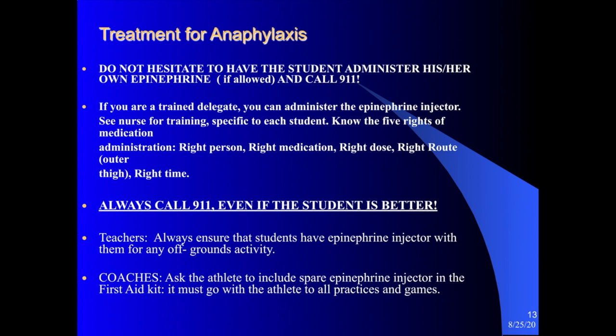You want to ensure it is the right person, the right medication, the right dose, the right route, and the right time. Giving an EpiPen is always a 911 call — even if the student feels better. The student must be transported to an emergency room and observed for several hours. Some people require a second dose of epinephrine. It is not uncommon for someone to feel jittery or nauseated after an EpiPen. It is best to have the person sitting or lying down.